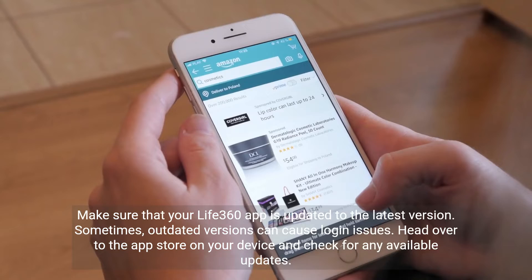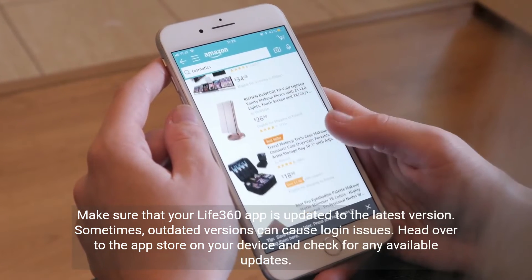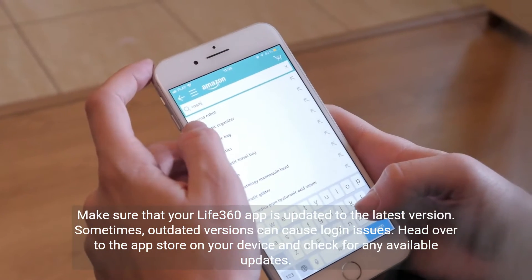Make sure that your Life 360 app is updated to the latest version. Sometimes outdated versions can cause login issues. Head over to the app store on your device and check for any available updates.